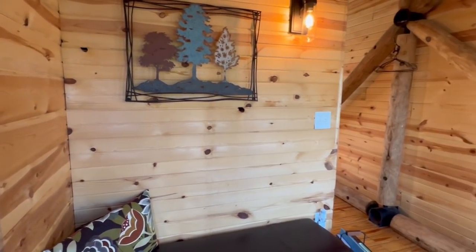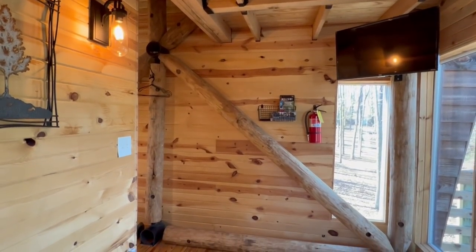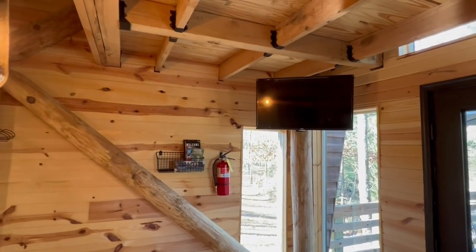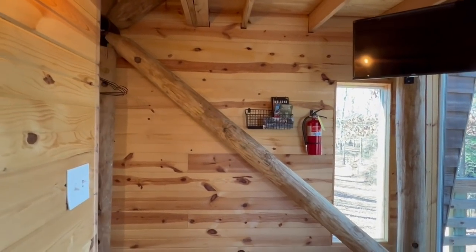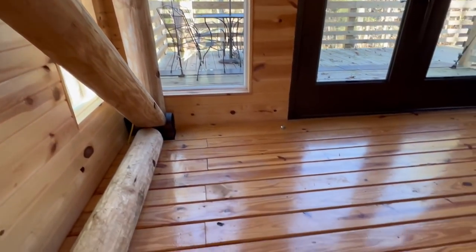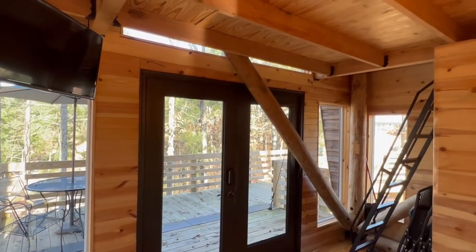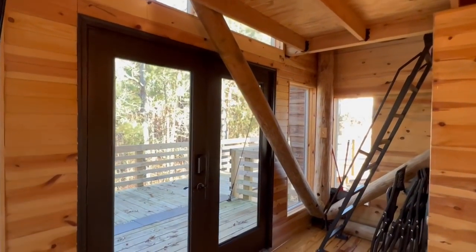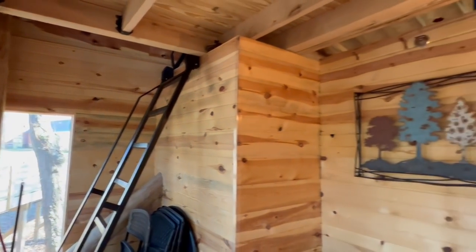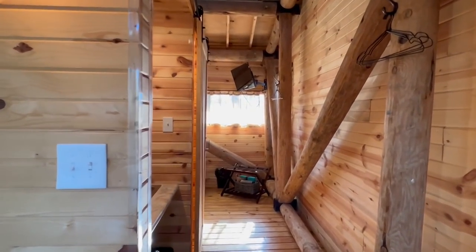As you walk in, the first thing I notice is it's very warm in here — it is about 40 degrees today outside, so this is nice and cozy. You walk in and we've got a flat screen right there. You're going to see this wood throughout the entire home — walls, floors — it definitely gives you that cabin vibe and cabin feel. That staircase right there goes up to a special place we'll get into in just a minute.